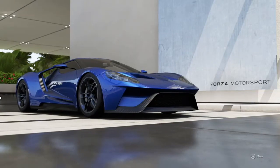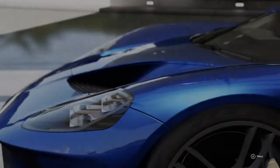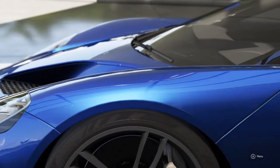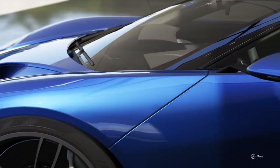What is up everybody, 24BurnRover here, and I'm back with a Forza 6 car review. Today I'll be reviewing the 2017 Ford GT. This is the first of many because there are over 450 cars in this game, so let's just start.